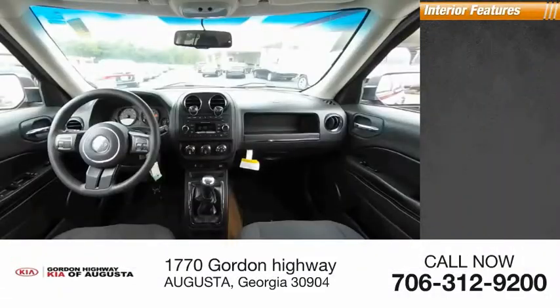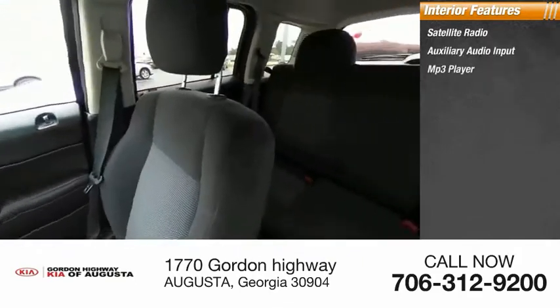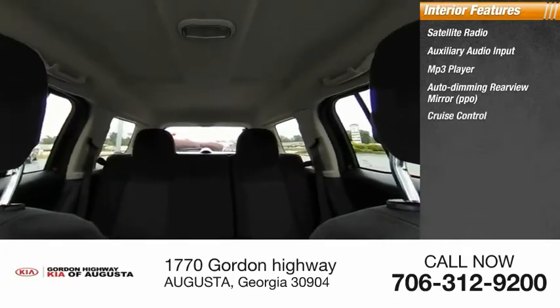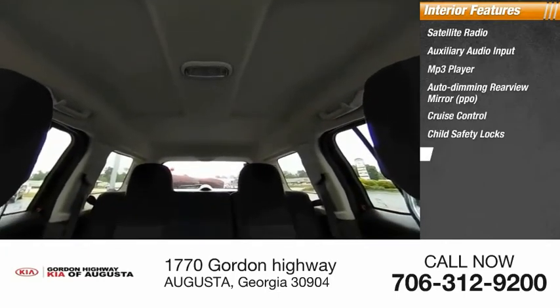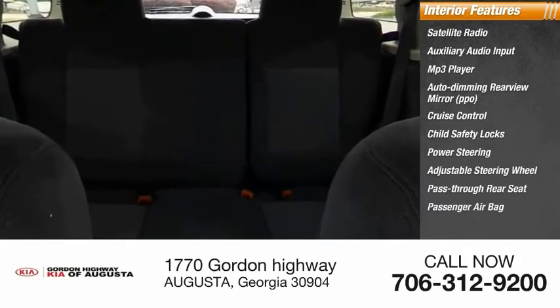Inside you'll find satellite radio, auxiliary audio input, MP3 player, auto-dimming rear view mirror, cruise control, child safety locks, power steering, adjustable steering wheel, pass-through rear seat, and passenger airbag.